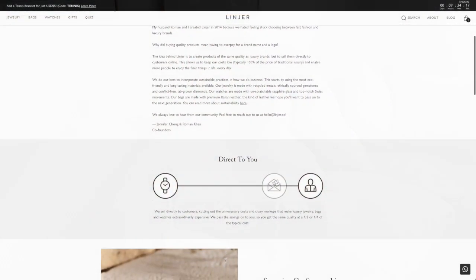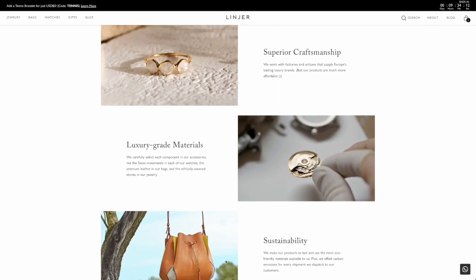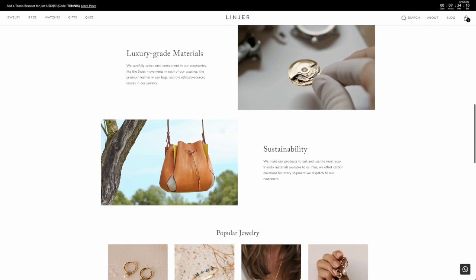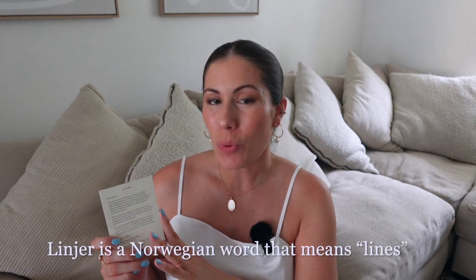I want to talk a little bit about the brand, because I absolutely love partnering with brands that really align with my ethics and values. I love that Lanier is female founded. The co-founders Jennifer Chong and Roman Khan actually send you a little note included in every purchase with a little bit of the history of the brand. Lanier is a Norwegian word that means lines, which plays up to the style you'll find at Lanier — simple, clean lines, just very minimal.